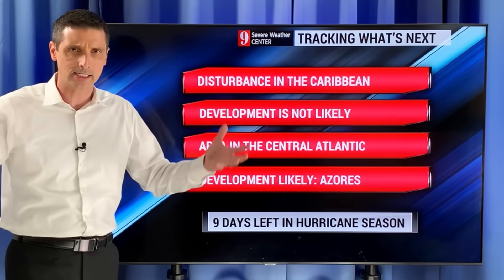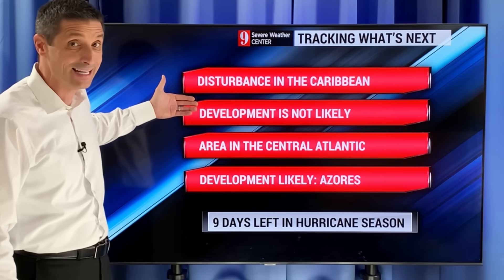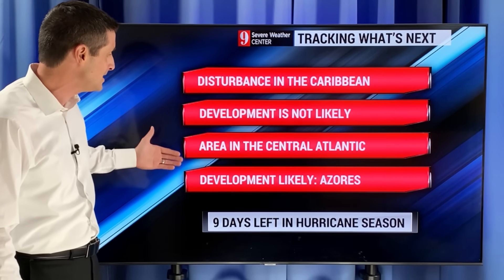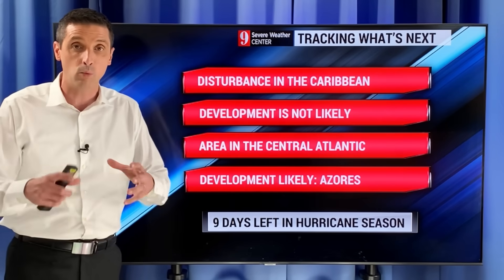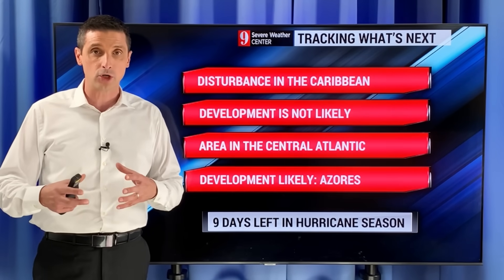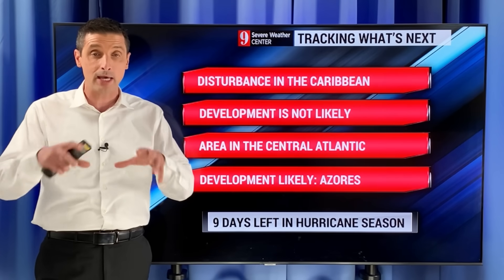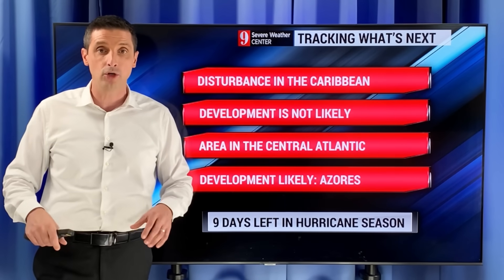Not many days left in hurricane season, yet we're tracking those two areas. The Caribbean disturbance is not likely to develop, while the area in the central Atlantic is likely to develop as subtropical. I'll monitor that as it gets closer to the Azores and watch how the Caribbean tropical disturbance increases rain chances, plus the Gulf of Mexico system building over the next few days. Thank you for being part of this channel and have a good rest of your day.